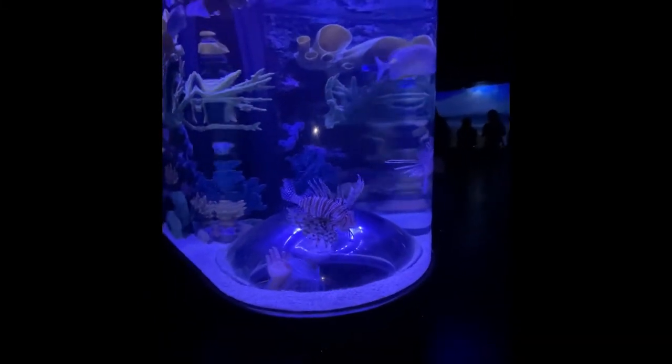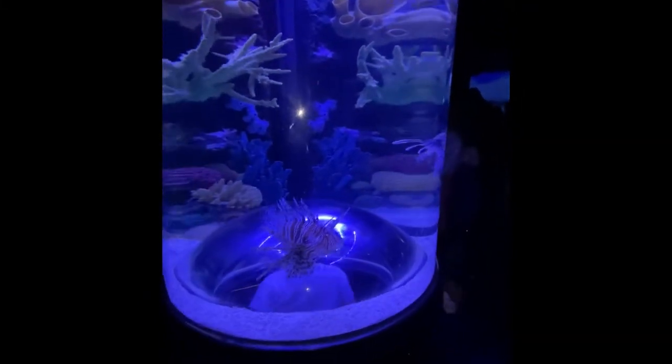Look at the jellyfish! Look at them in the bubble.